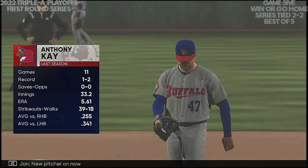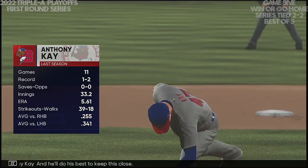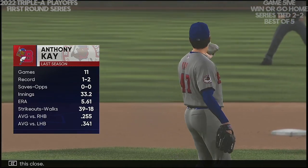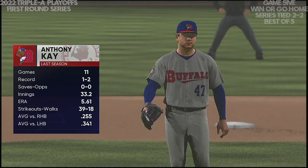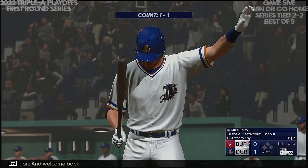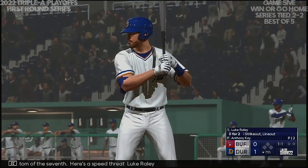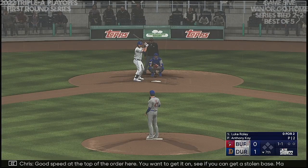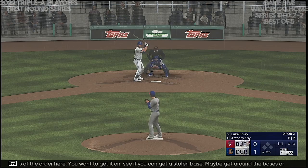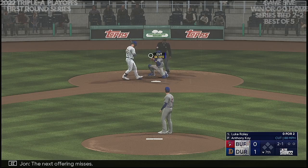New pitcher on now — Anthony Kay, number 47. He'll do his best to keep this close. Welcome back, bottom of the seventh. Here's a speed threat: Luke Raley. Good speed at the top of the order here — you want to get on, see if you can get a stolen base, maybe get around the bases and pick up a run. The next offering misses — ball two.